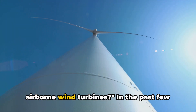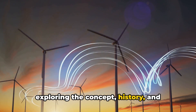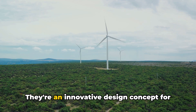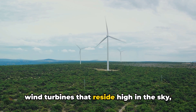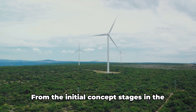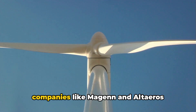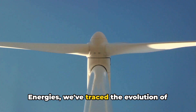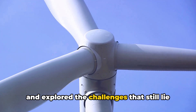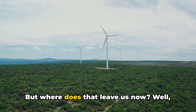So, where does that leave us with airborne wind turbines? In the past few minutes, we've explored the concept, history, and current state of airborne wind turbines. These aren't your typical windmills — they're an innovative design concept for wind turbines that reside high in the sky without the need for a tower, embracing the power of higher wind speeds at lofty altitudes. From the initial concept stages in the 1980s to the development of prototypes by companies like Margen and Altaeros Energies, we've traced the evolution of airborne wind turbines, including the challenges of safety, power transmission, and aviation interference.